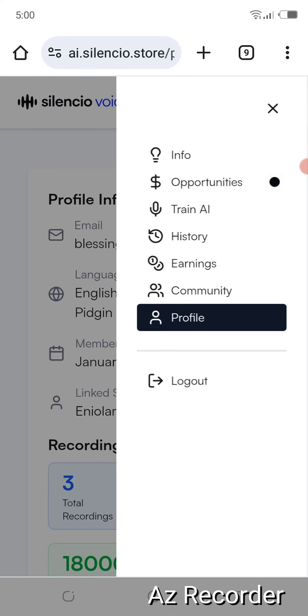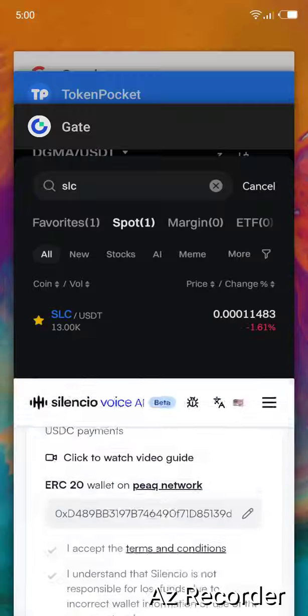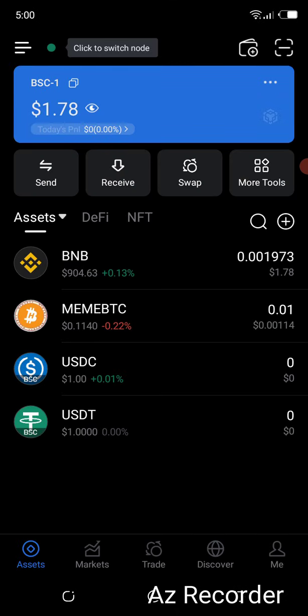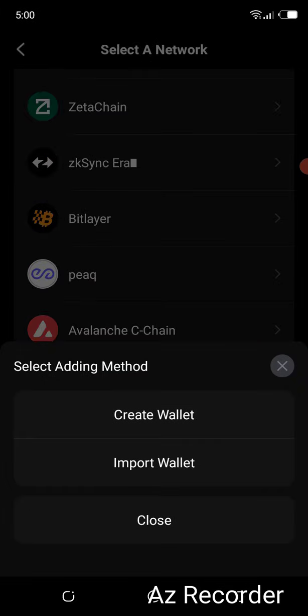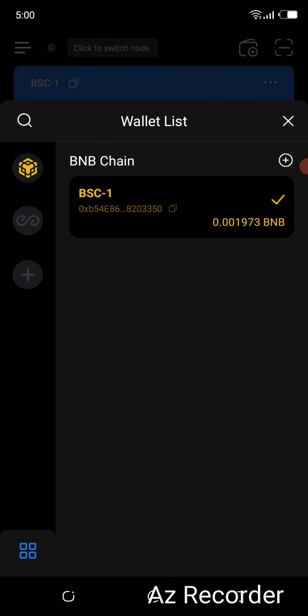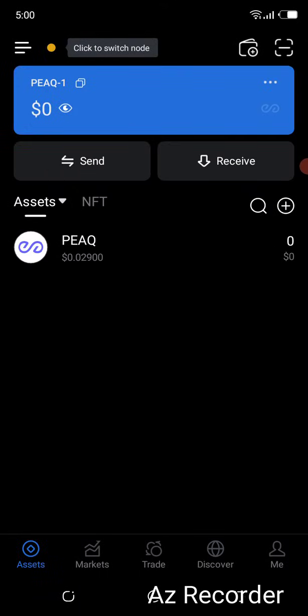Next, add your withdrawal address — USDC on QuickNetwork. We are using TokenPocket wallet. On TokenPocket, come to the plus sign icon at the top of the page and click on it. Then scroll down to where you see 'QuickNetwork.' I already have the network on this wallet. If you are just getting started, click on 'create wallet,' copy your private key and save it securely. You can also do this on Metamask wallet. I already have a wallet on QuickNetwork, so I'll just come here and select QuickNetwork.